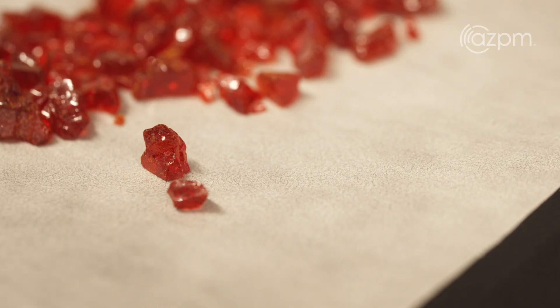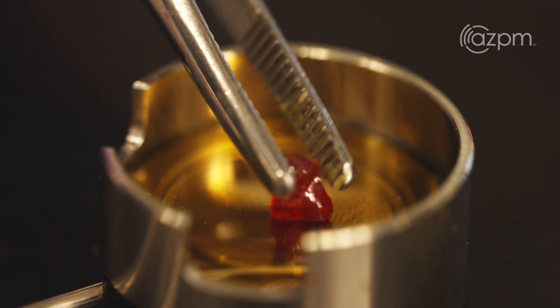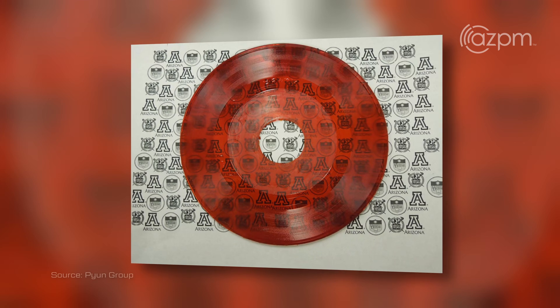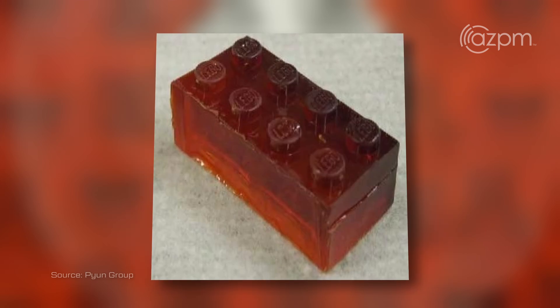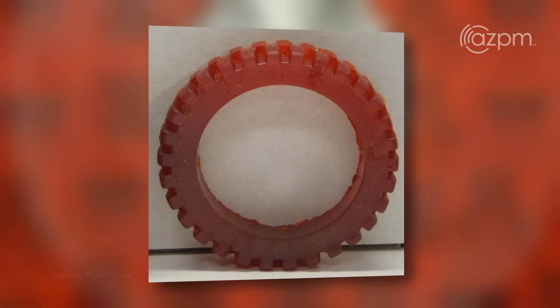We developed a new polymerization process, and when people saw the molded objects we could make, they were like, wow — this is actually something that could really lead us to a world one day where sulfur plastics are a reality. The very first application we pursued was actually for a battery.